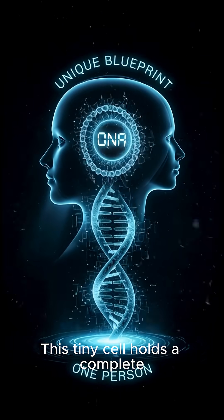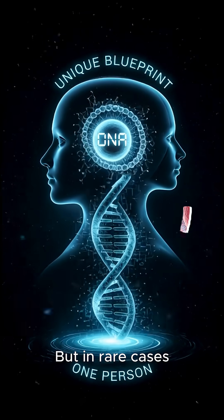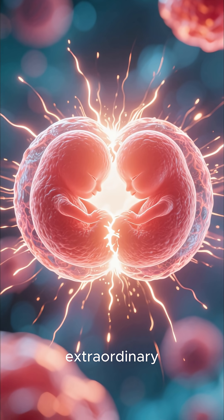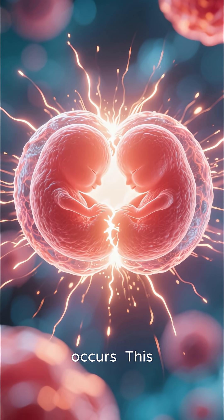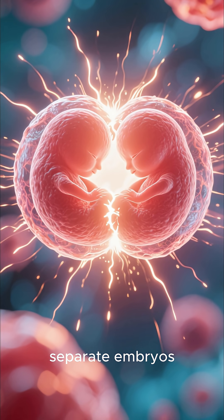This tiny cell holds a complete and unique DNA blueprint for one person. But in rare cases, something extraordinary occurs: this single zygote, early in its development, splits into two separate embryos.